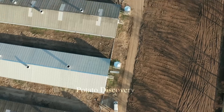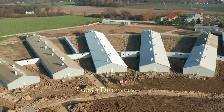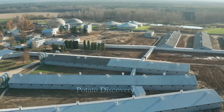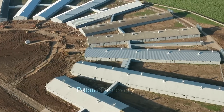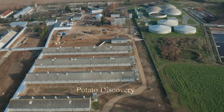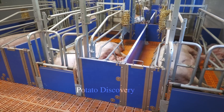Hi everyone! Pork is the most consumed meat in the world. Pork production in the United States has an estimated total output of $23.4 billion per year, with about 26% of the nearly 2.2 million tons of pork and pork products exported to other countries.